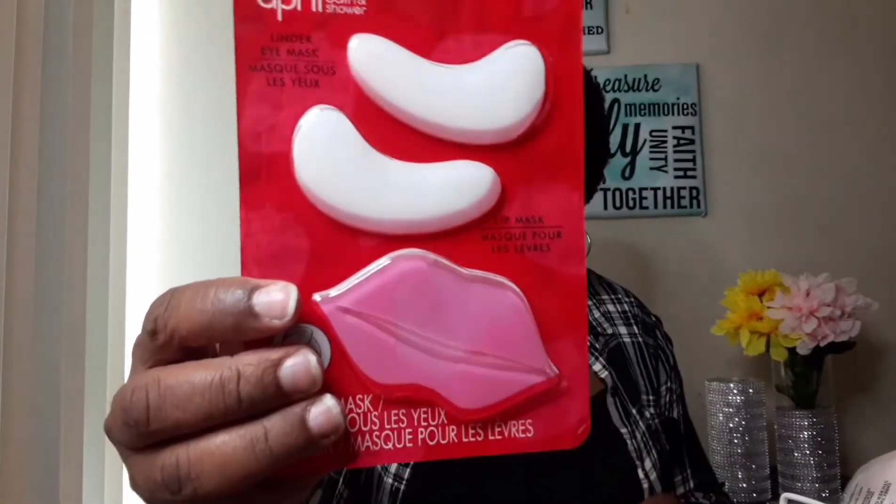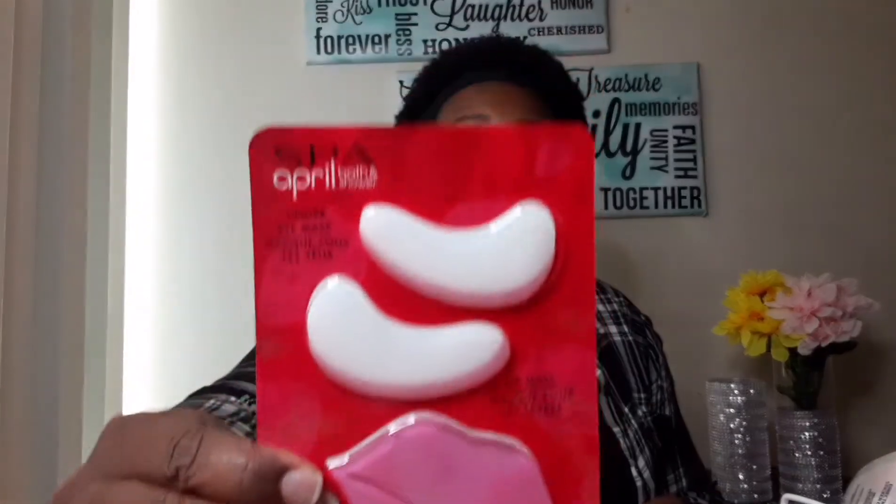This next one is actually for myself. It's by April Bath and Shower — an under-eye mask and one for your lips. I'm thinking about freezing them and then putting them under my eyes. You get two different products for one dollar, so you can beautify yourself a little bit even on a budget.